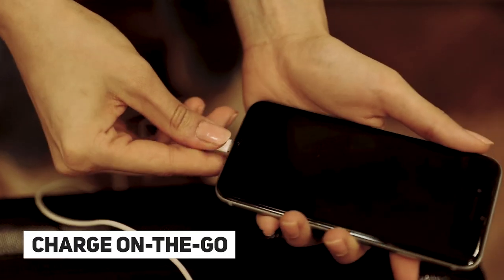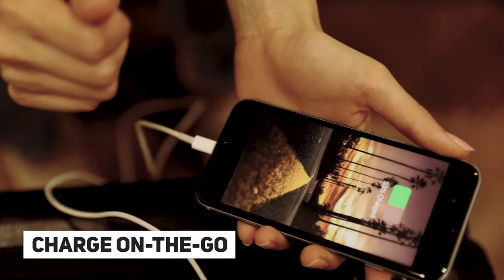Oh shucks, guessing my phone's gonna die — but that's no problem because its inbuilt power bank helps me charge my phone on the go and helps me stay connected with you all the time.